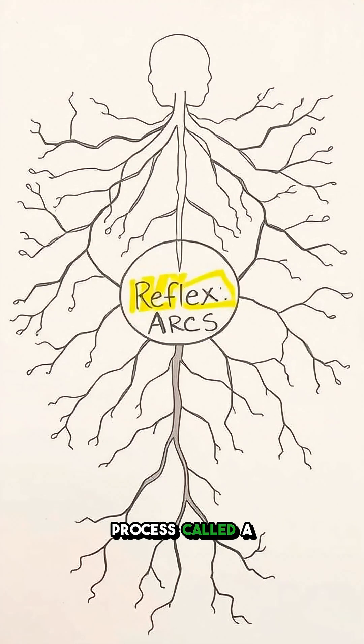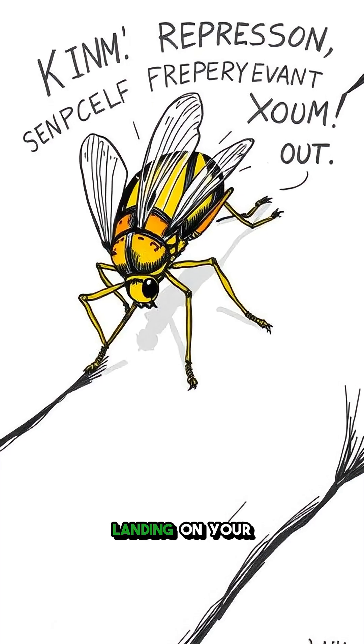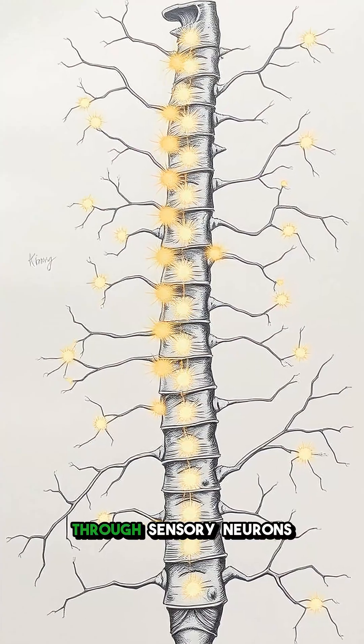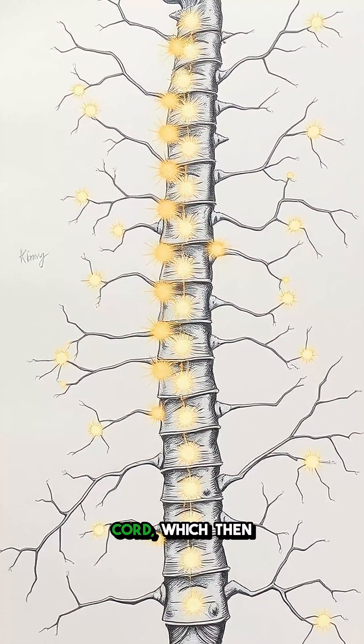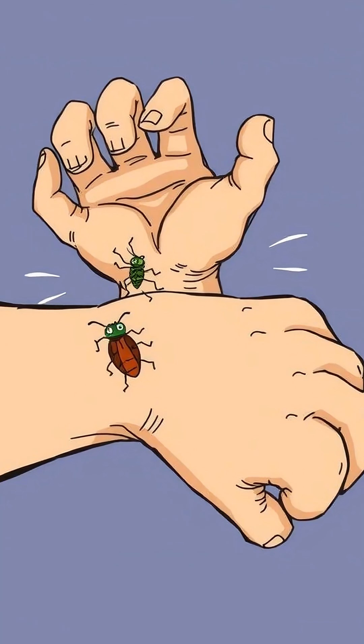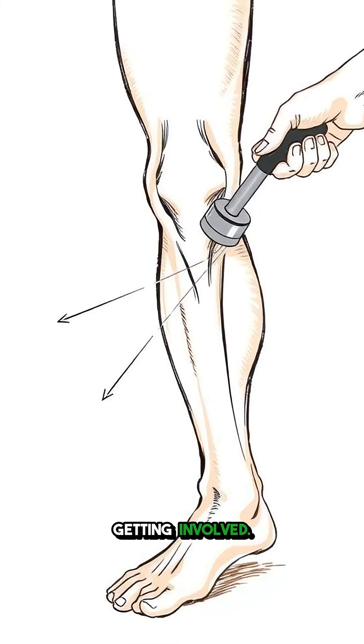This is made possible by a process called a reflex arc. A stimulus happens, like a bug landing on your arm, and receptors freak out, sending a message through sensory neurons to your spinal cord, which then fires back a command through motor neurons to smack that bug. Your muscles follow the order, all without your brain getting involved.